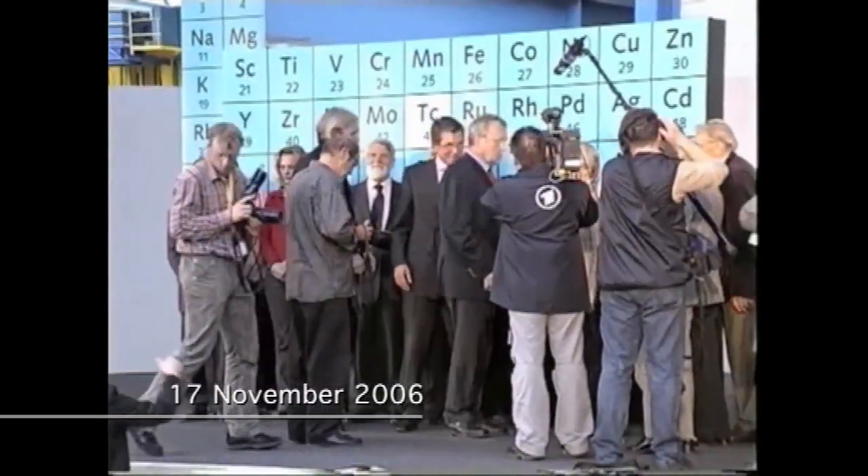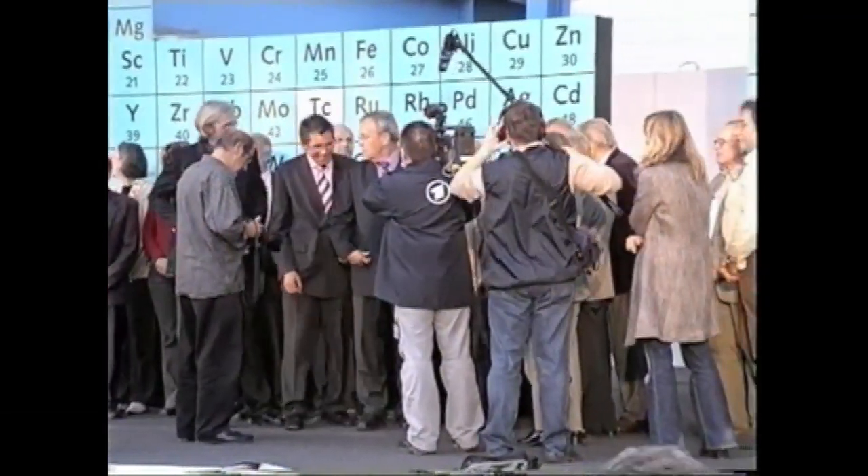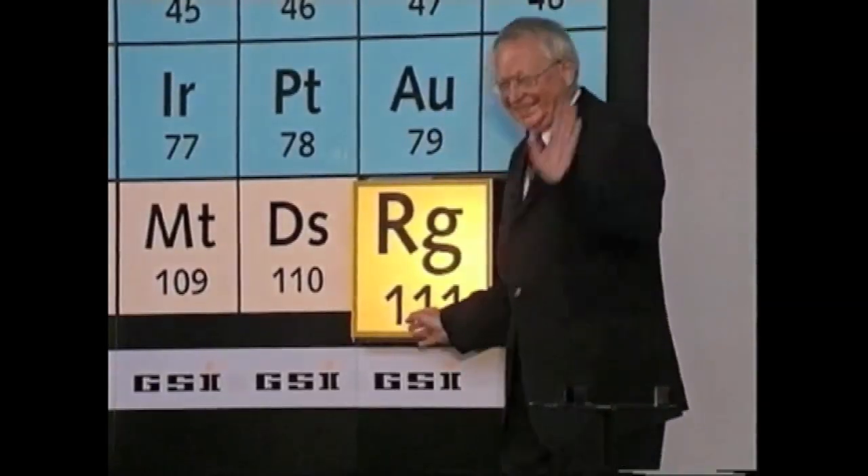It was an amazing day. We had a huge ceremony — one thousand people came here for the christening. Afterwards there was cake and champagne and it was really good. Element 111 has a name which is really difficult to pronounce: Röntgenium.